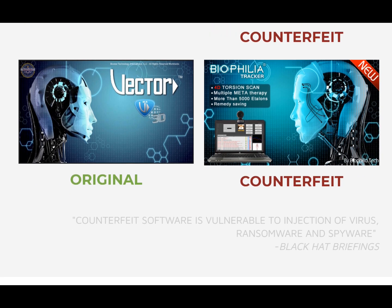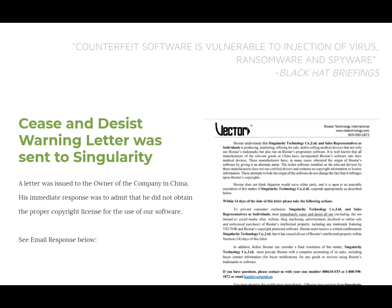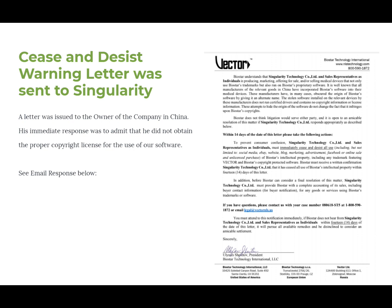This is our 2016 software — you can see we have a little Android picture, and they've created the same thing as well. They're just looking at our website and copying everything. Anytime you purchase counterfeit software you're really doing a disservice not only to your business but to anybody that you are working on. It's terrible energetically, karmically, and in every way.